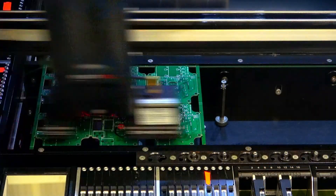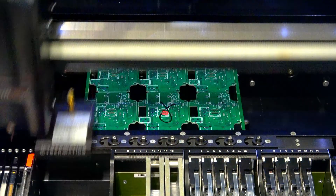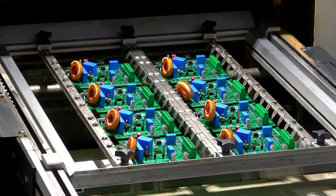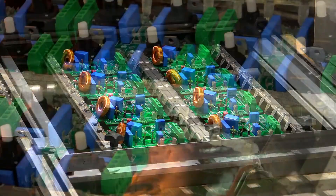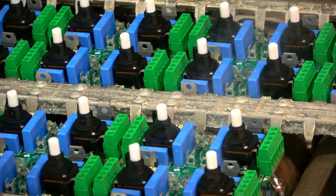The electronic boards are assembled fully automatically. In several places, intelligent cameras ensure quality by performing interim visual inspections. The automatic soldering machine guarantees a constant temperature and humidity to bond the electronic components correctly and to ensure good electrical contacts.